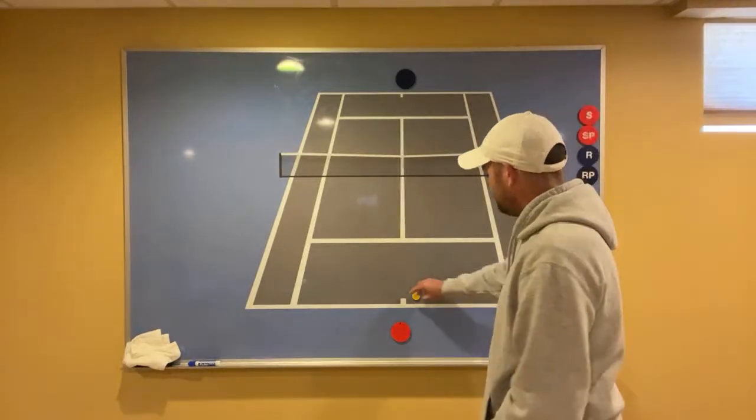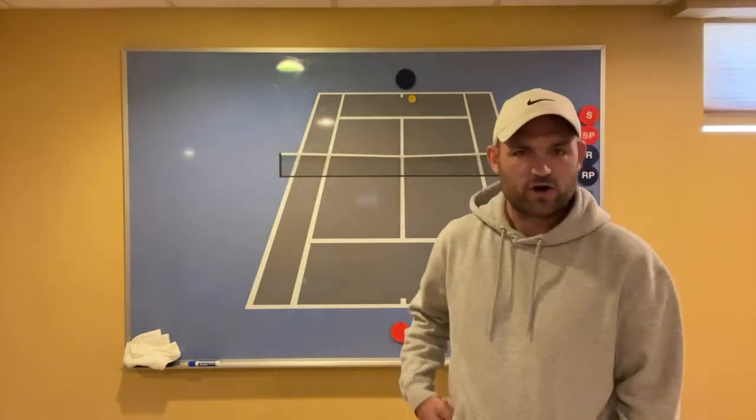Depth is the number one way to force an error. There are three ways to win a point in singles and doubles — tennis in general. You can hit a winner, you can wait for an unforced error, or you can force an error. Unforced errors and winners are not really the best way.